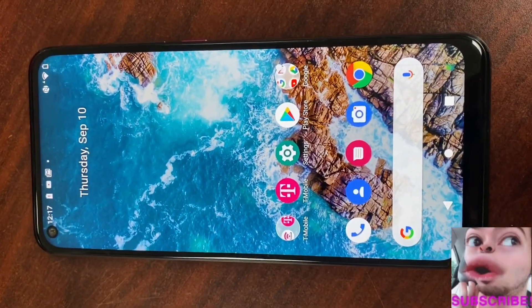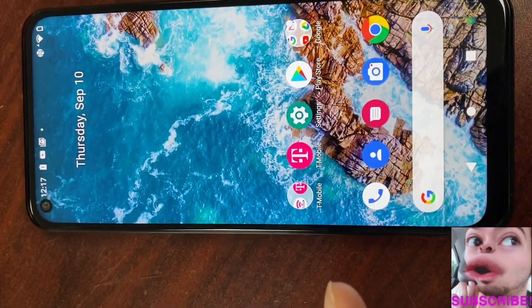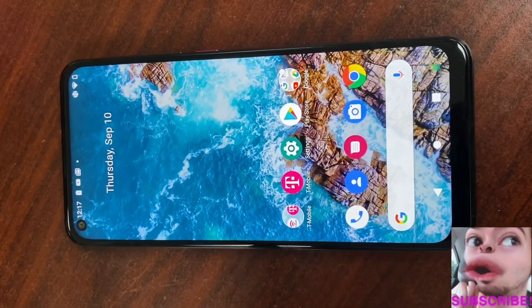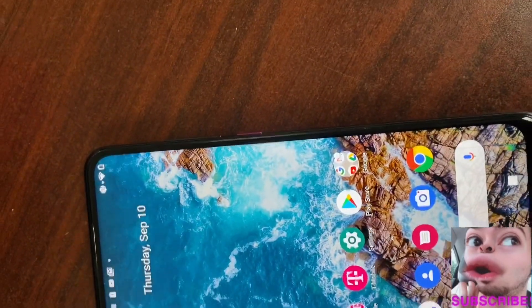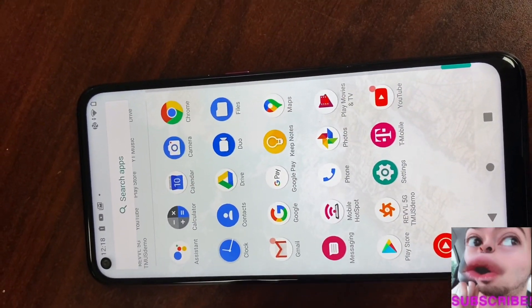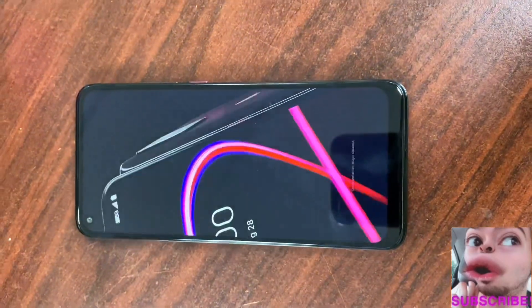Here we have it folks — a beautiful full HD Rebel 5G from T-Mobile. They're pushing this device; the Pixel 4a was not released for T-Mobile as of the making of this video, but they are releasing a couple of phones including the Rebel 4, Rebel 4 Plus, and their premium model, the Rebel 5G. T-Mobile wants you to know some specifics, so let's show you those real quick.